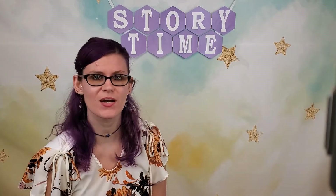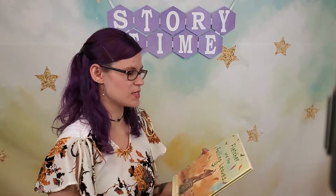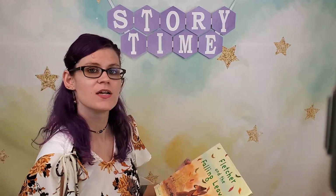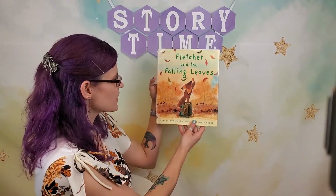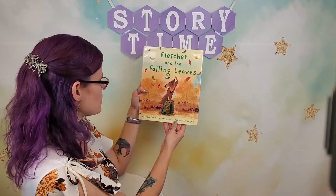And that means we can go into our next book, and I think this one's really cute. It's about a fox named Fletcher. It's called Fletcher and the Falling Leaves, by Julia Rawlinson, pictures by Tiffany Beek.